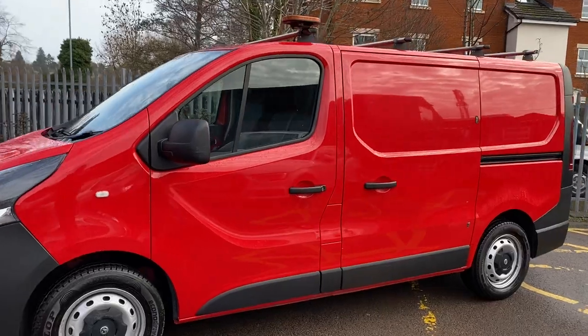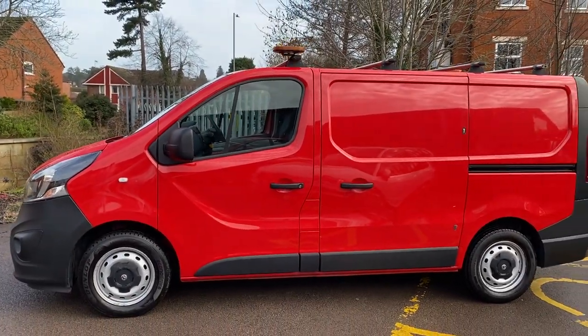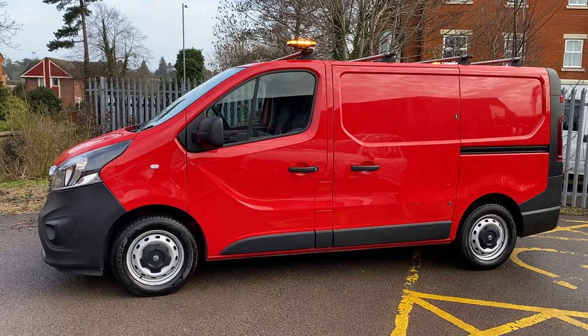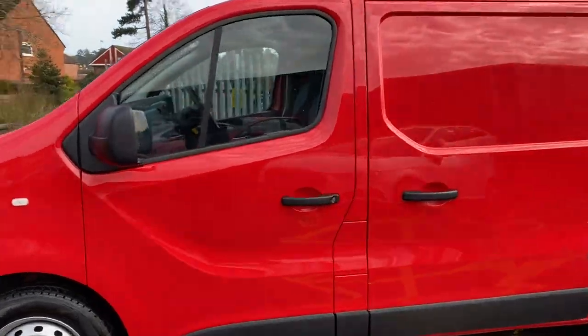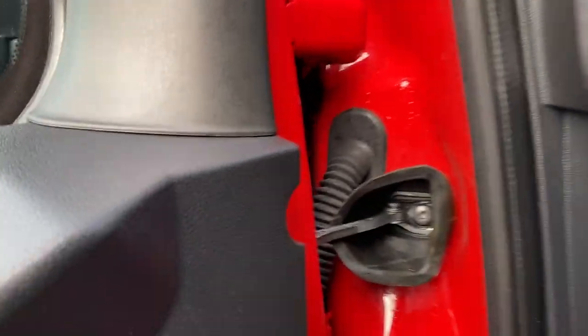In pretty good condition all around really. A couple of minor bits cosmetically — we'll show you those as we go around. We do a warts-and-all on the video, so we show you the good bits and the bad bits as well, so you get a proper idea of what this van is all about. So I'm going to start off — we'll pop the bonnet first of all. You can have a quick look under the bonnet.